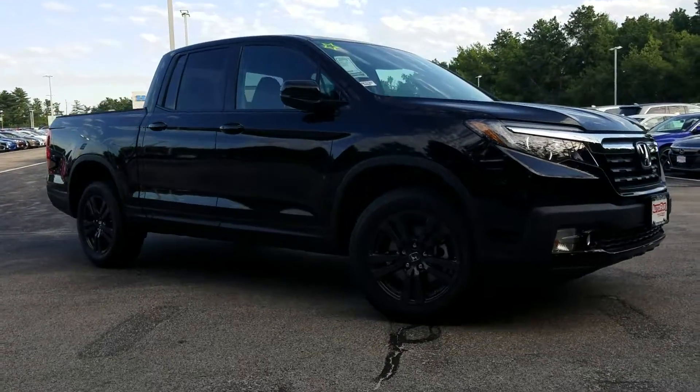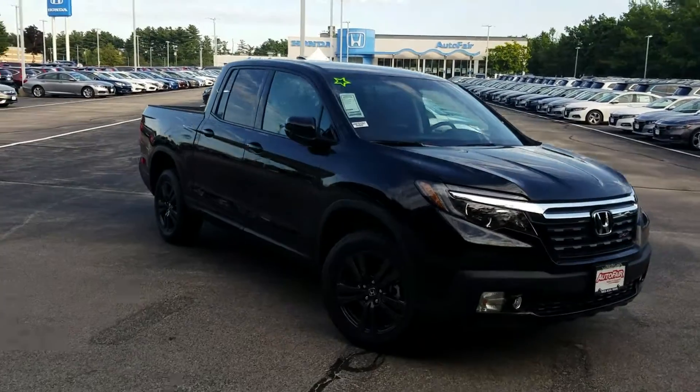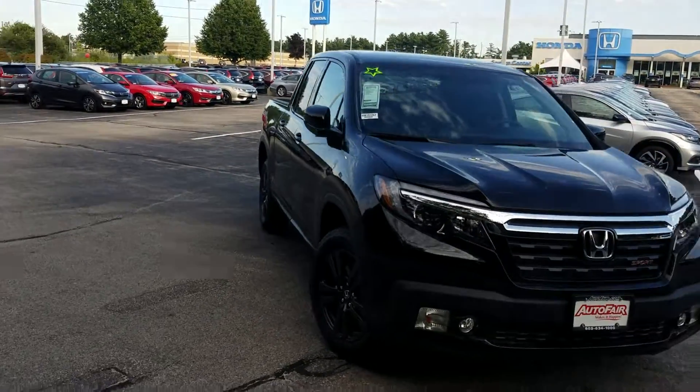Hey Matt, this is Jeff Redlinger with AutoFair Honda, standing here with the 2019 Honda Ridgeline Sport. Black on black on black — it is a gorgeous truck.